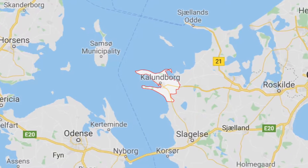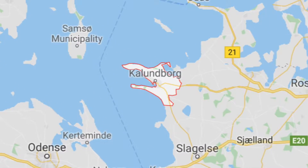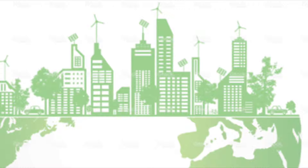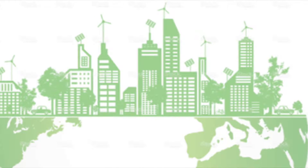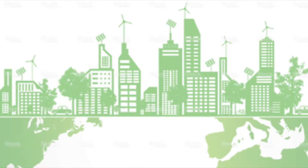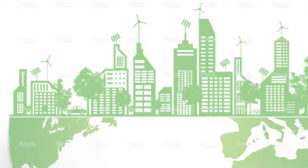For my eco-industrial park, I traveled to Kalundborg, Denmark. Denmark as a whole is on the cutting edge of sustainability. They plan to run entirely on renewable energy by 2050, and their capital has 10,000 kilometers of bike paths. So it comes as no surprise that the country is home to one of the first and best eco-industrial parks in the world.